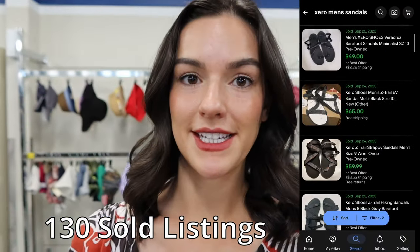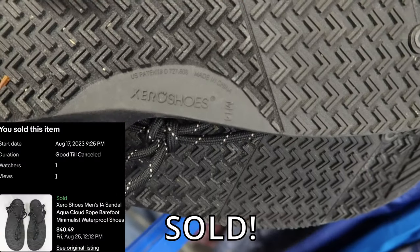Those are a really nice pair of minimalistic barefoot shoes and they have over 100% sell-through rate. I'm currently selling mine between $45 and $50.